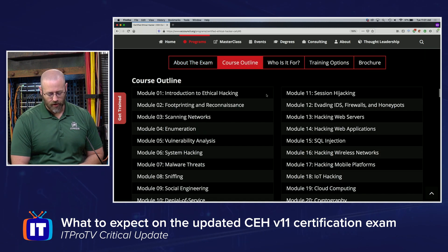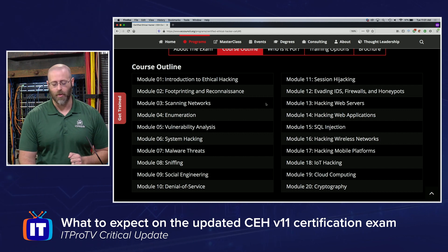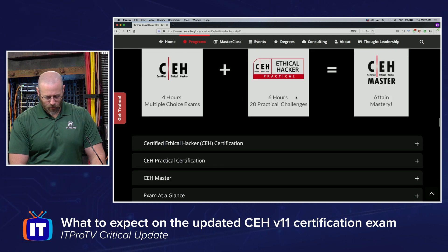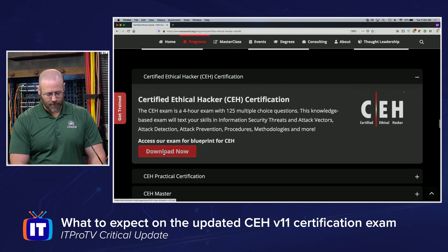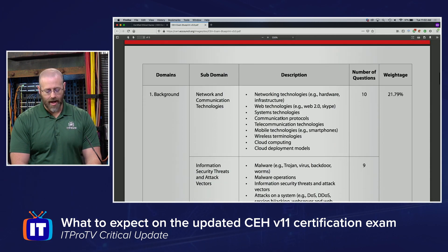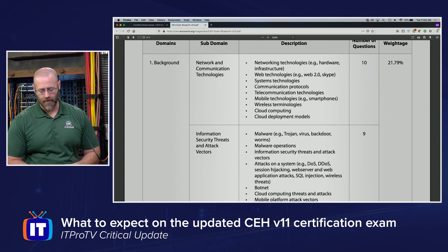Looking at the course outline, I didn't see any glaring differences from v10, but we did see above there's more emphasis on areas like cloud and malware analysis. Further down, there's an exam blueprint you can download directly from their site. This is probably a better place to look for the fine-grained differences between v10 and v11.